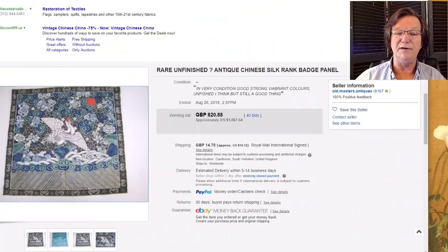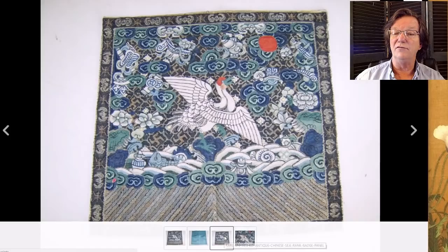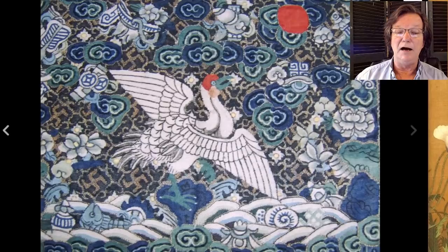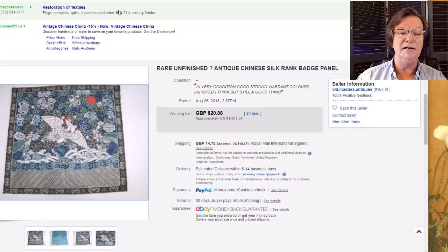Now on to what happened on eBay last week. We had this very nice, elegantly done rank badge with an ascending white heron on it — beautiful quality stitching, a nice mixture of metallic threads, and the back appeared to be in very good condition. Condition on silks is pretty crucial, and this one brought $1,067.